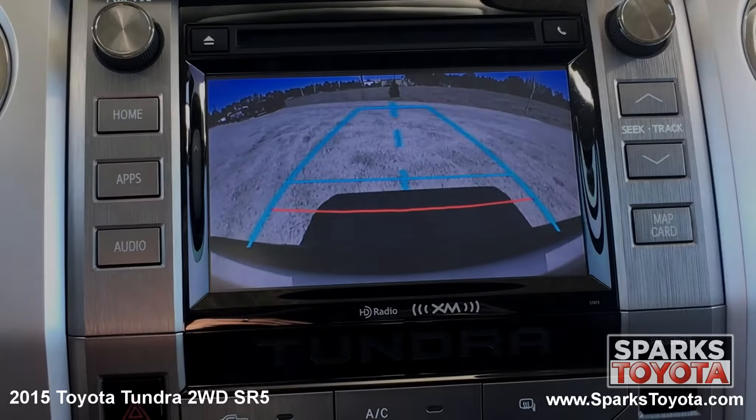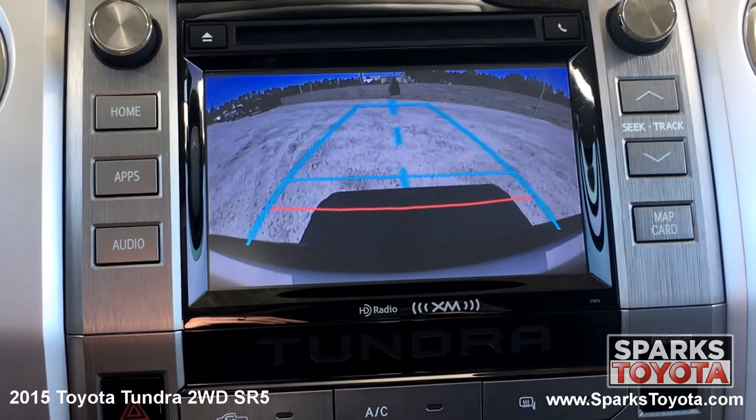Take a look at this backup camera. It's very clear and has guidelines to make backing up a breeze.